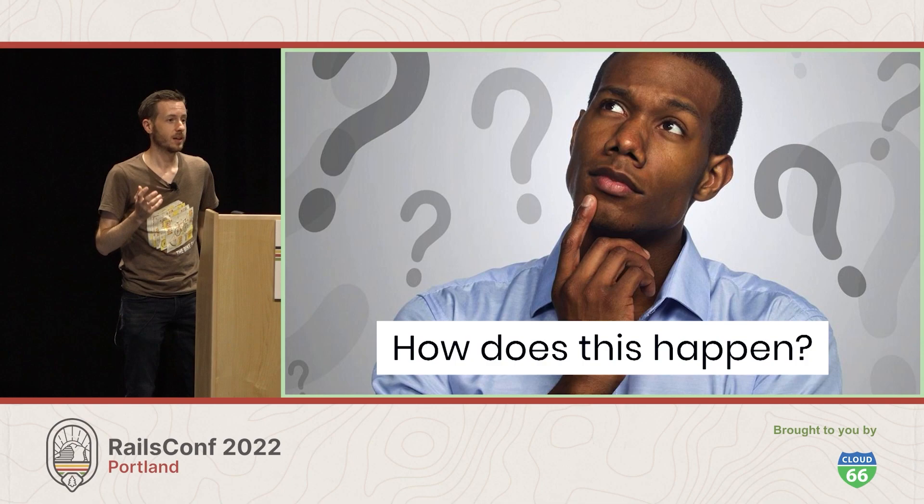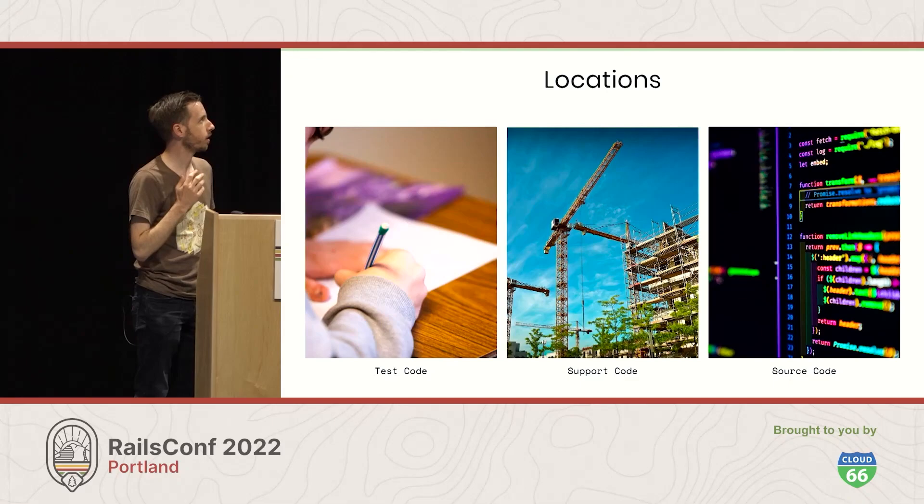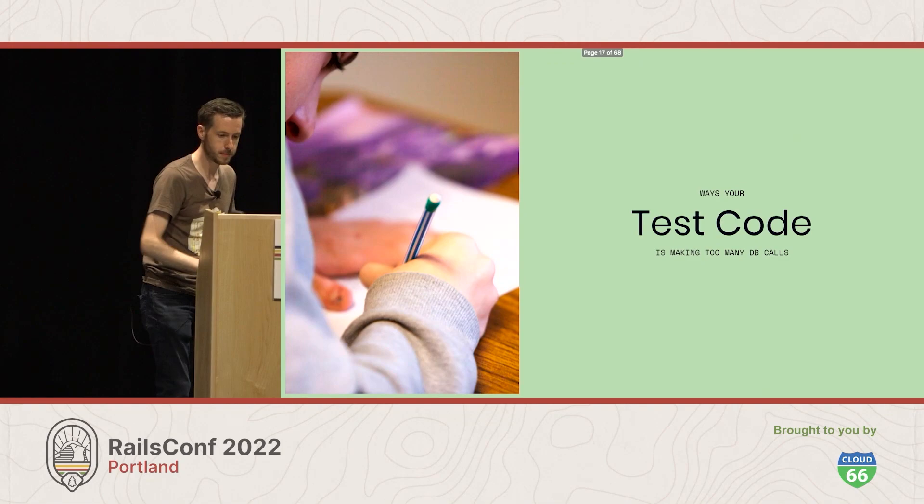So how did this happen? Nobody sets out to write busy work for their database to run alongside the test suite. Today we're going to dig into three locations in your codebase where we tend to accidentally create more data than we meant to. Those are your test code, support code, and then the actual source code that is being tested.